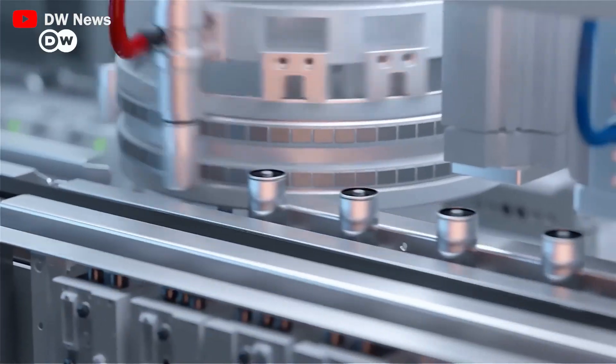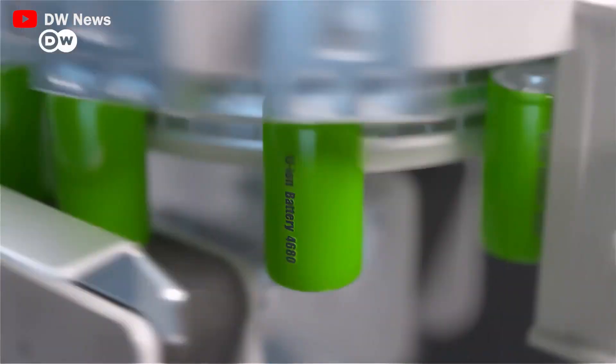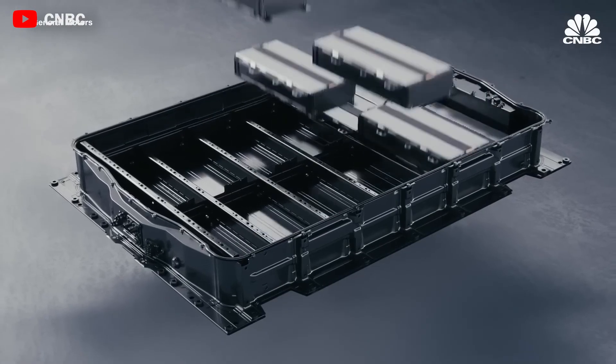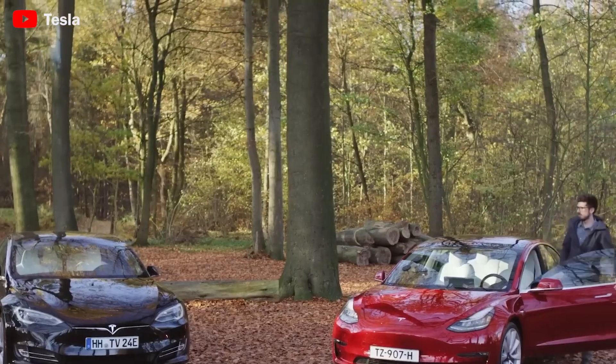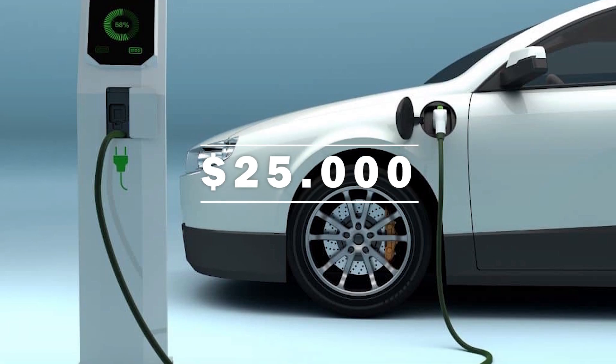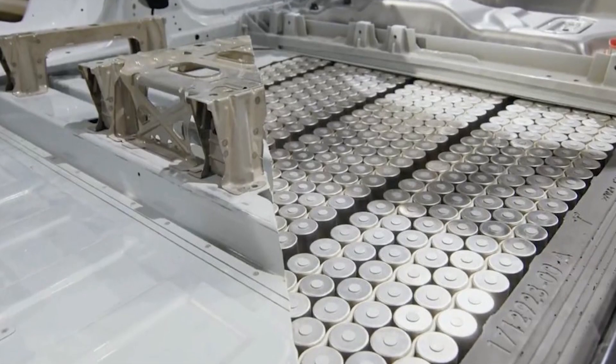Spencer mentions that batteries with Bedrock's sodium cathode can now be only slightly larger than 300-mile LFP packs to achieve the same capacity, adding weight equivalent to another passenger. This is perfectly acceptable for a mass-market electric car that would cost below $25,000 thanks to the affordable sodium battery chemistry.